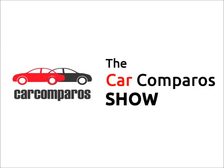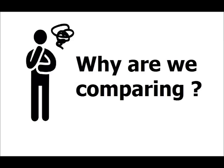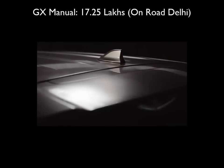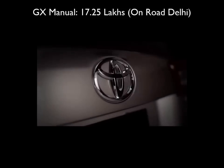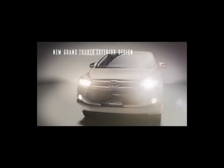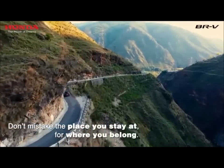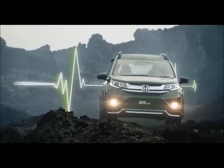Welcome to Car Comparers. Today we are comparing the Innova Crysta with the Honda BRV. So why are we even comparing these two cars? Toyota has discontinued the old Innova and made the new Innova Crysta incredibly expensive. The cheapest available GX manual variant costs 17.25 Lakh on-road Delhi. This has left a big void in the MPV segment. What we are trying to find out is whether the Honda BRV is capable enough to fill the old Innova's shoes, or will buyers have no option but to shell out the big bucks for the Crysta.